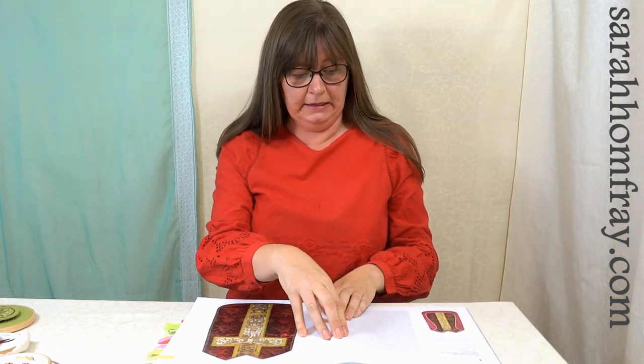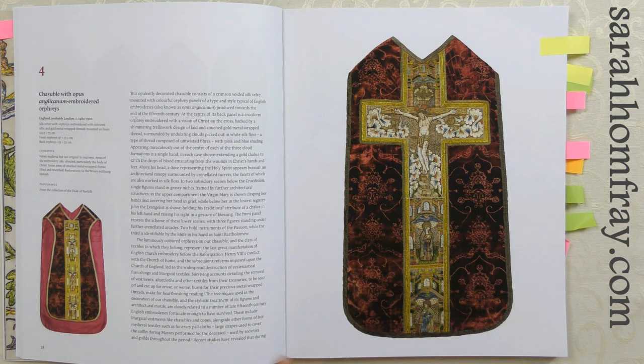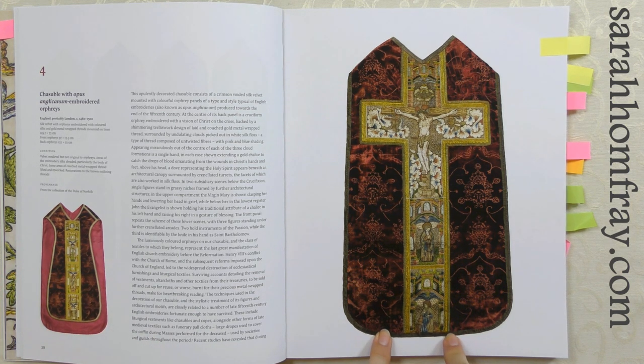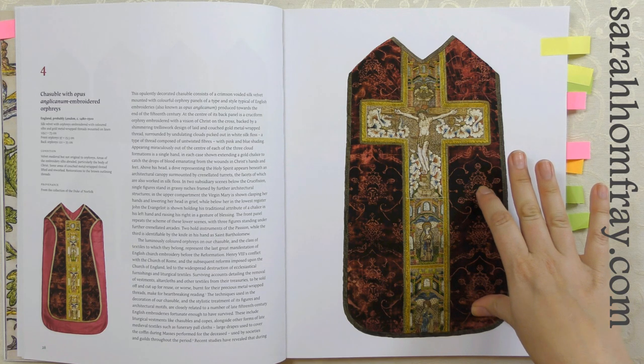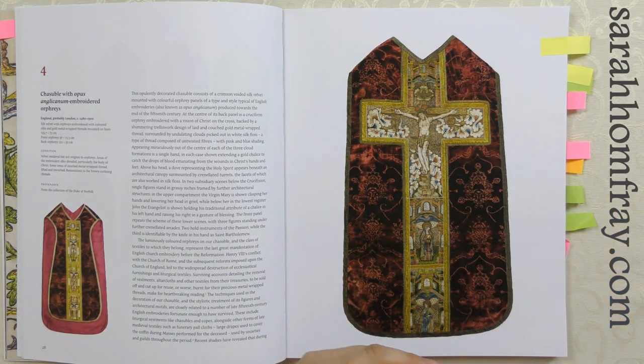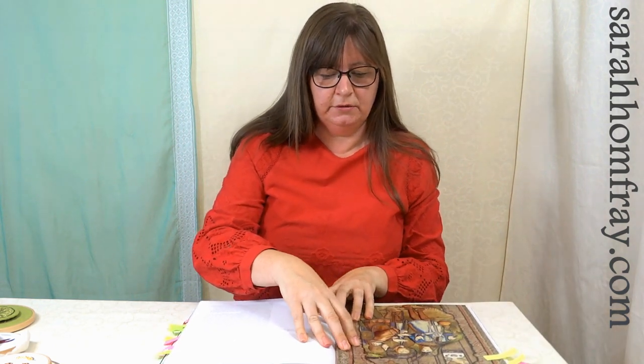This one is English and it says probably London — most of this work was done in London, where the guilds were and where the training was, although they did branch out to some cathedral cities. We're talking the end of the medieval period now, around 1480 to 1500. What's interesting is how the styles change: those enormous copes completely covered in gold embroidery give way to something more manageable — they just did the central embroidered piece and applied it onto a velvet background. You can see how that starts to change when things cost too much and take too long.